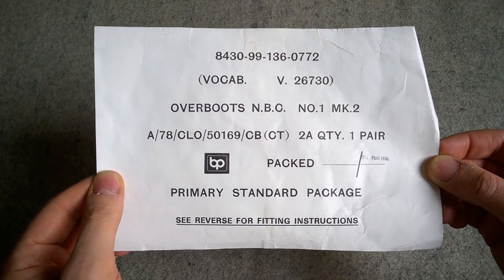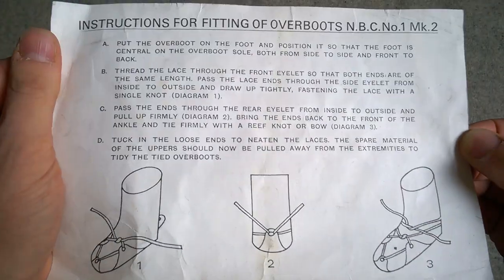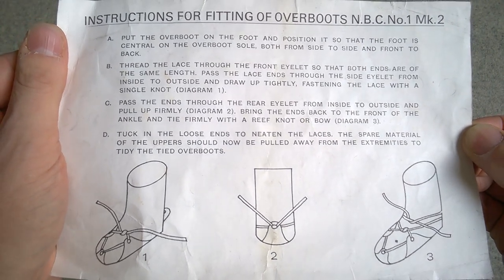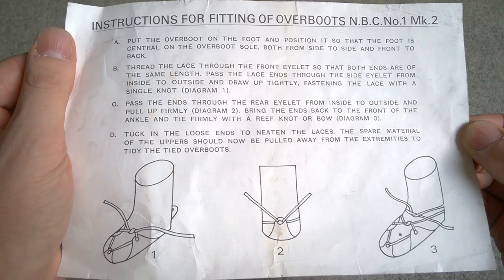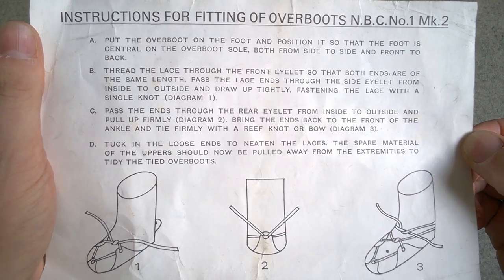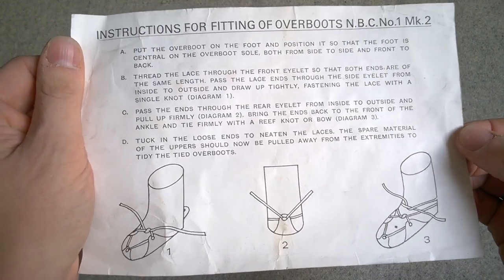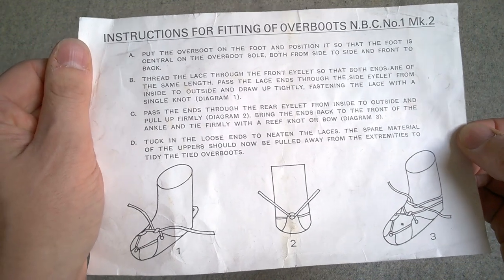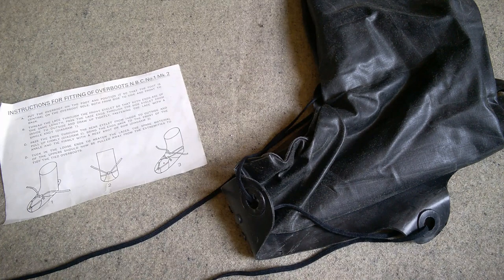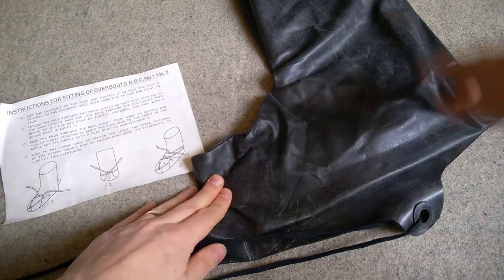I have another label from an unpackaged 1976-dated pair of boots, which also shows the fitting instructions on the back. The diagram shows how these are to be laced — they have four attachment points for the laces. Looking at the boot out of the packaging, it looks like just a big black mass of rubber at first, but if I stretch this out you can see the shape of the boot come in, opening up widely at the top all the way down, with the toe of the boot and the sole visible.